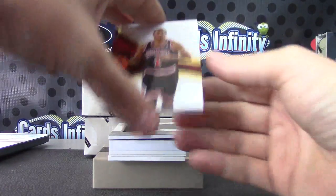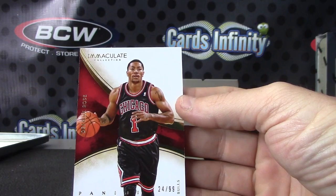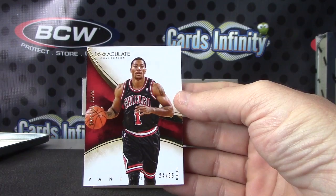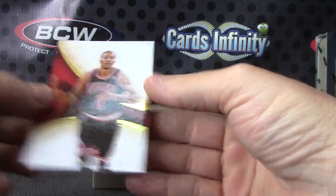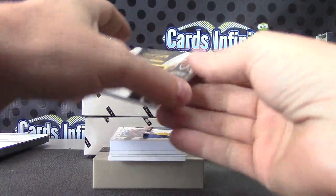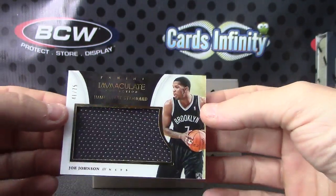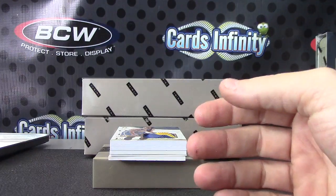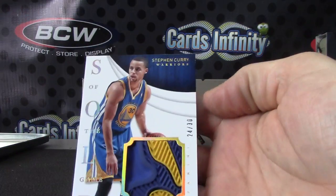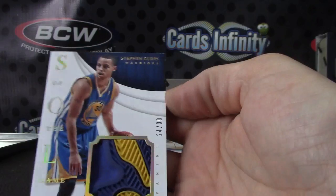Number to 99 — Derrick Rose. Loves lumps — that's just a chunk of shoe, sticking out of the top though. Number to 75 — Joe Johnson. Cool looking chunk. Number 24 of 30 — Stephen Curry, a chunk of his shoe.